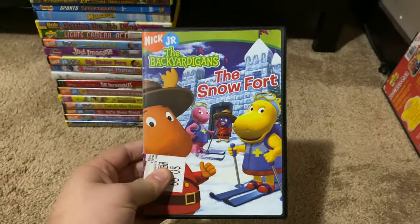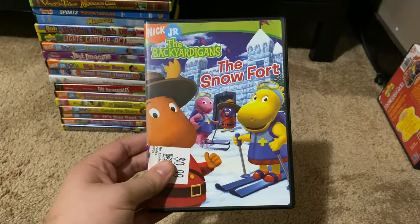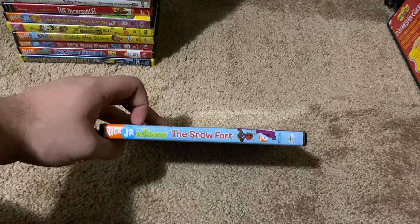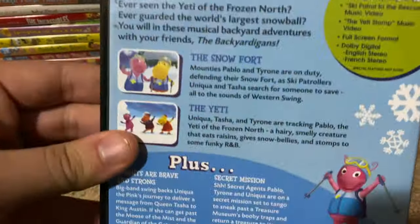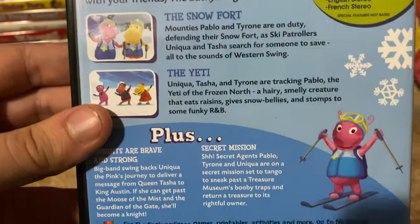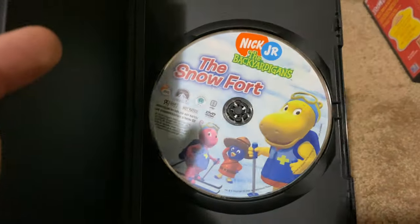Okay, we've got three more left. Next up we got is The Backyardigans The Snowfort 2005 DVD. So here's the front, spine, profile picture of Pablo, the back. The episodes are The Snowfort, The Yeti, Knights are Brave and Strong, and The Secret Mission. Here's the disc.